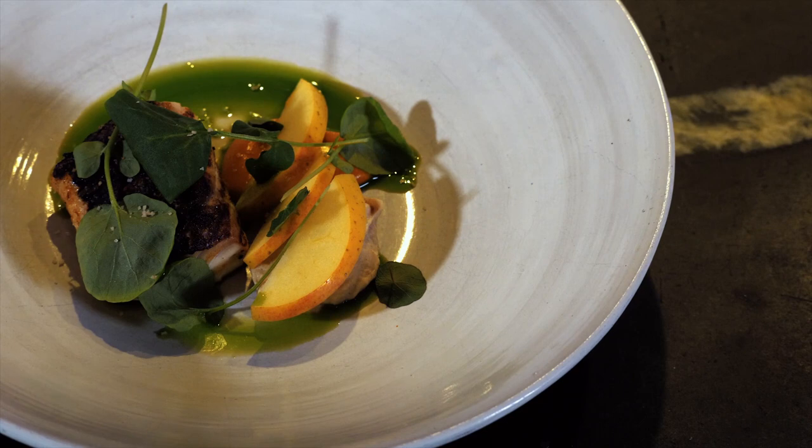Today I'll be making Ember-Robed Rockfish with a puree of Embered Squash, Apple Tahini, and Watercress with the VP3.